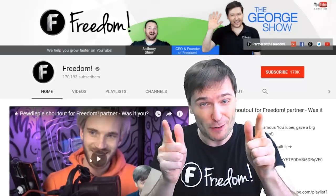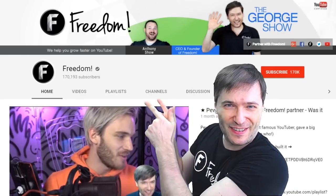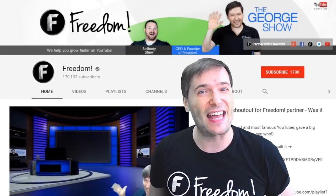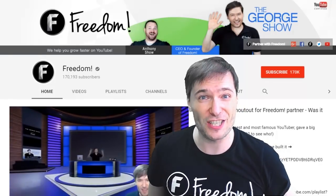And PewDiePie gave one of you, Freedom Family, a big shout out. Click that video to see the shout out and to see our new 3D sets for you. And click that video to see what YouTube recommends you watch next.